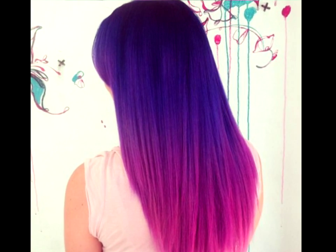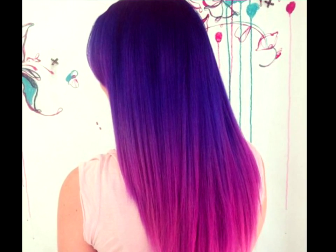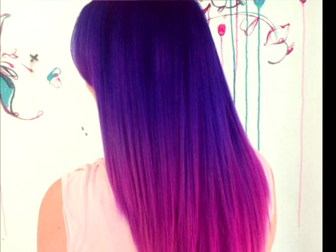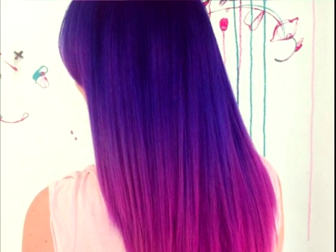Neon Dream Machine. Go for a look that's positively striking by opting for two shades of deep violet. Start with a brighter shade up top and transition to a pinkish magenta on the bottom.